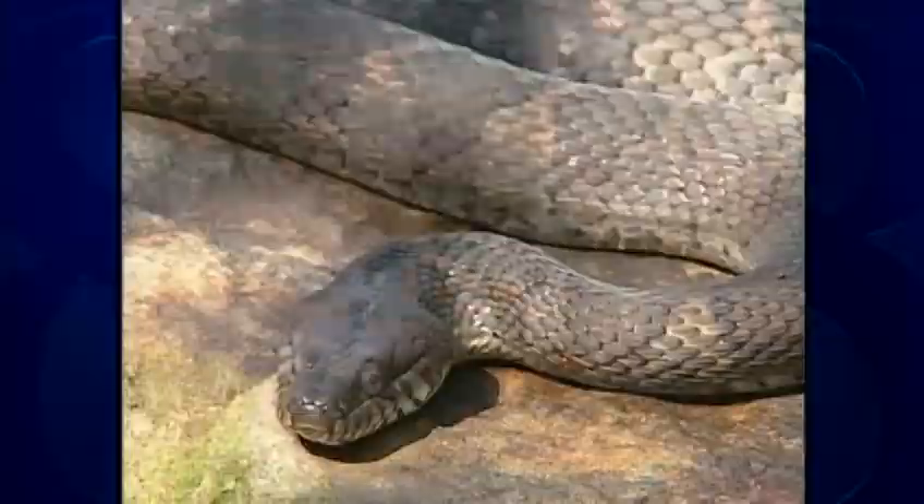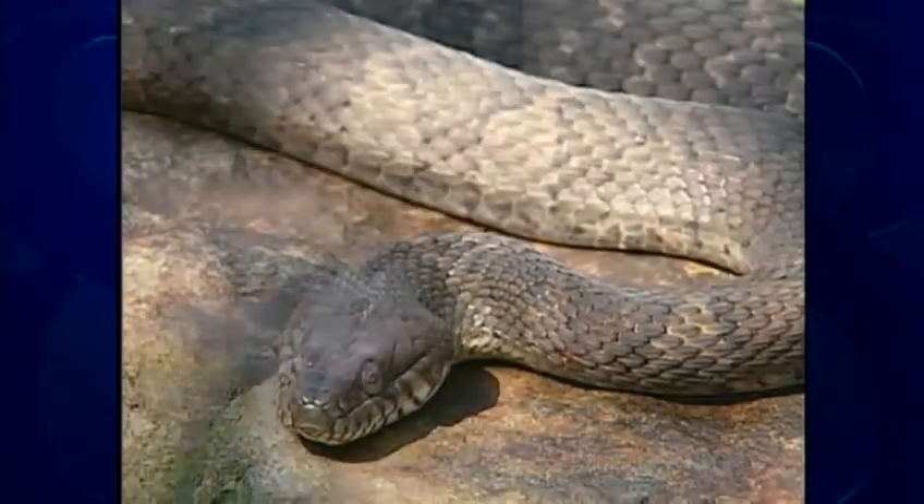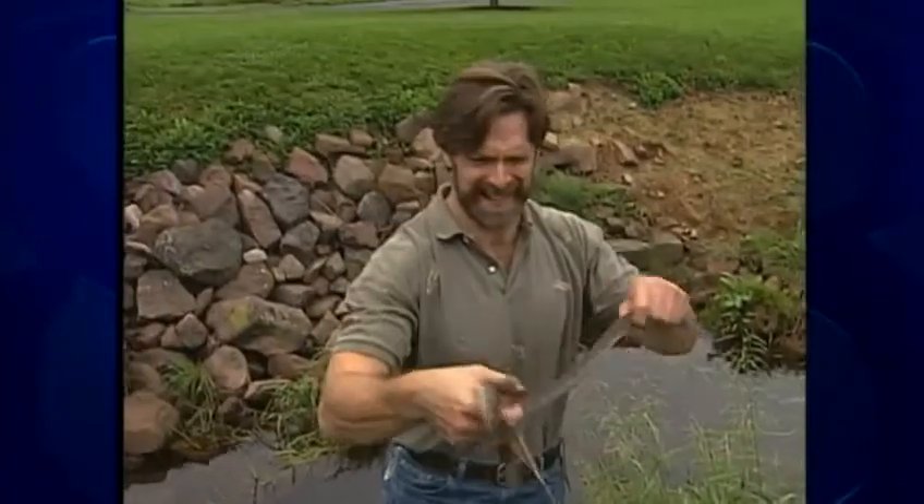And those eastern milk snakes and northern water snakes, well, they're just harmless copperhead wannabes. I'm Jack Hubley, News 8.